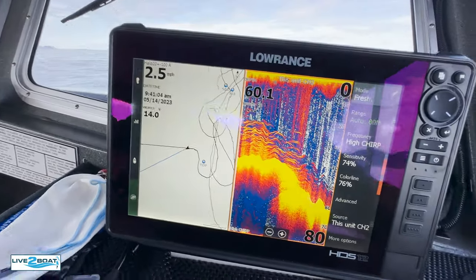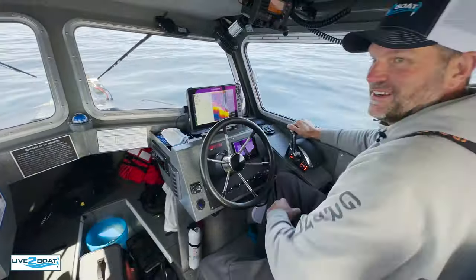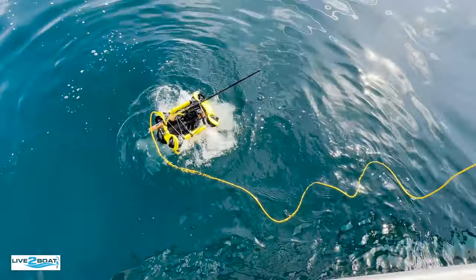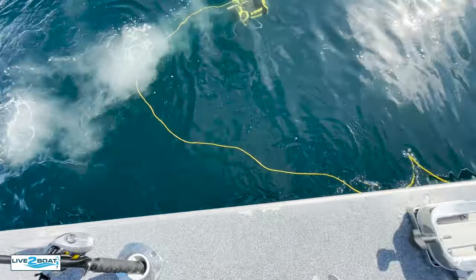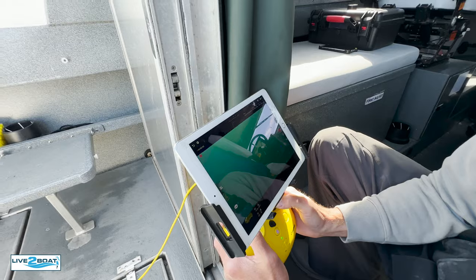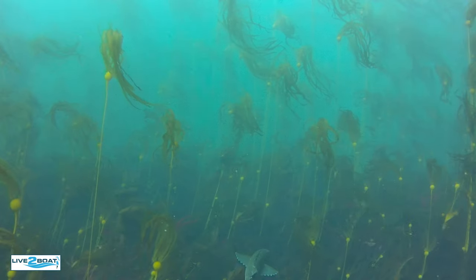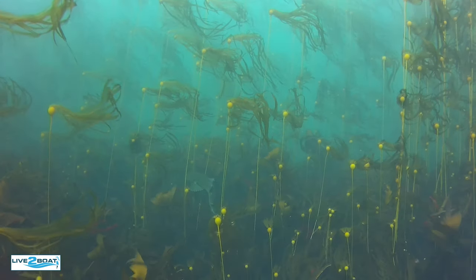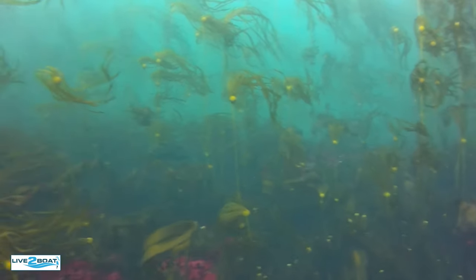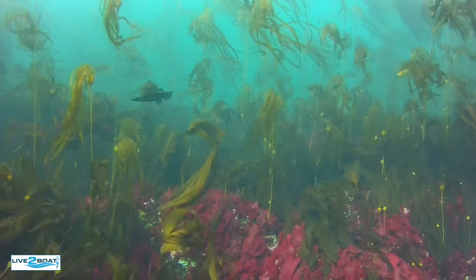It looks like we found a bunch of rockfish. I think we'll try to make another drop with the drone on top of that. That looks so pretty cool. We're in about 40-50 feet of water. There's one — look at that ling cod! He's coming right for us, coming right back.